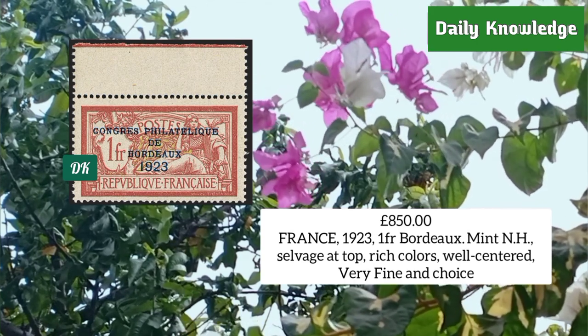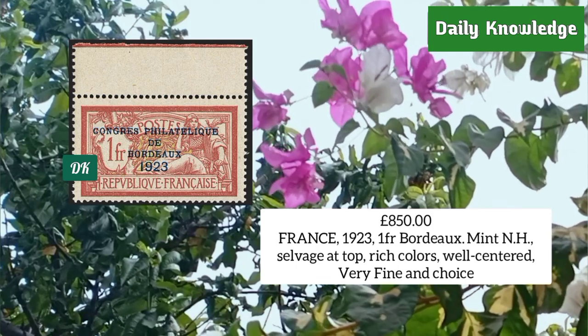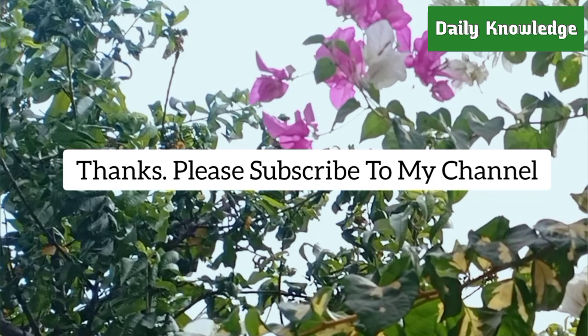France 1923, one franc Bordeaux, mint never hinged with selvage at top, rich color, well centered and very fine. Thanks for watching — please like, share, comment, and subscribe to the channel.